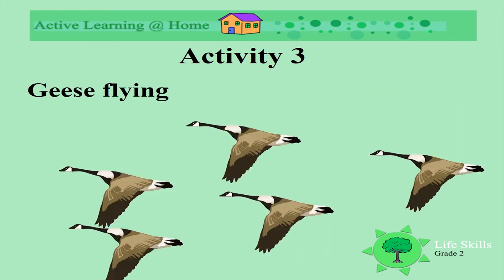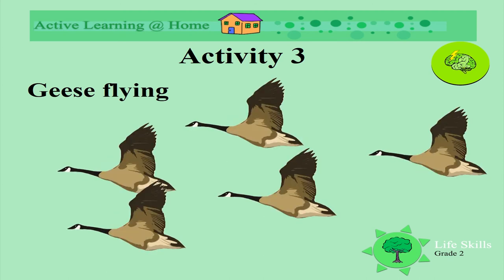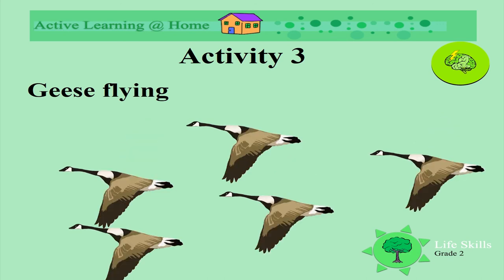Look at the geese flying. Have you ever seen geese flying? It's so pretty when you see them fly. Where have you seen geese flying?